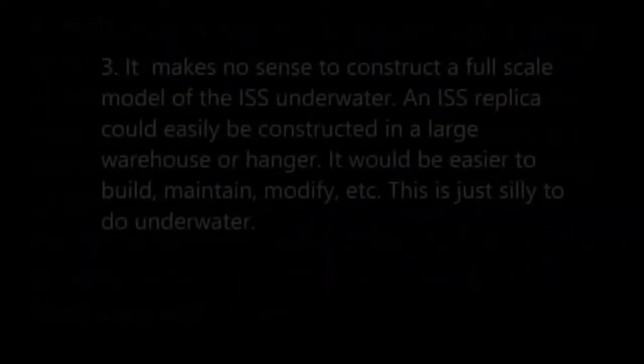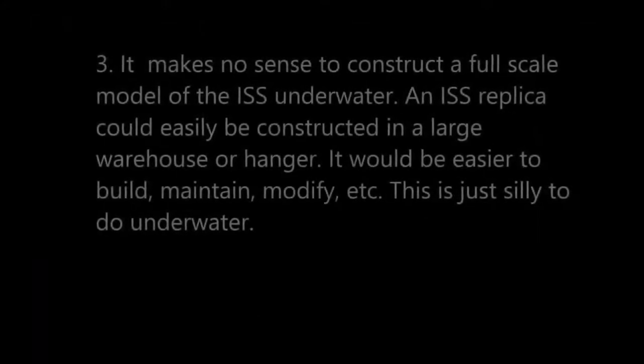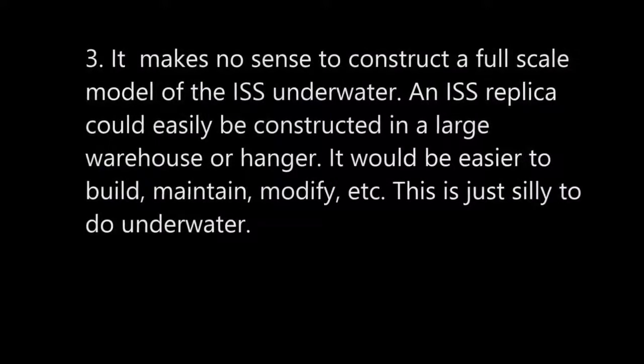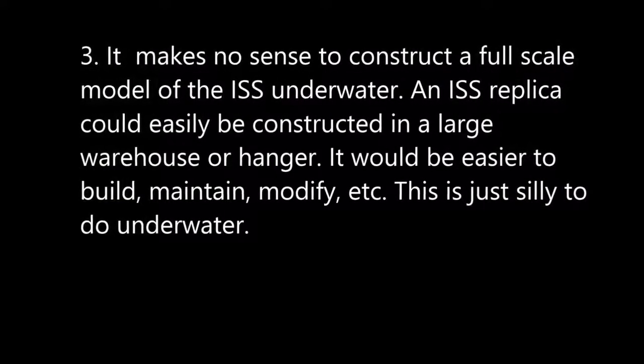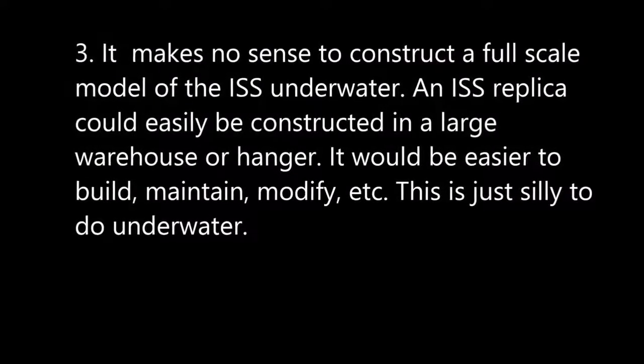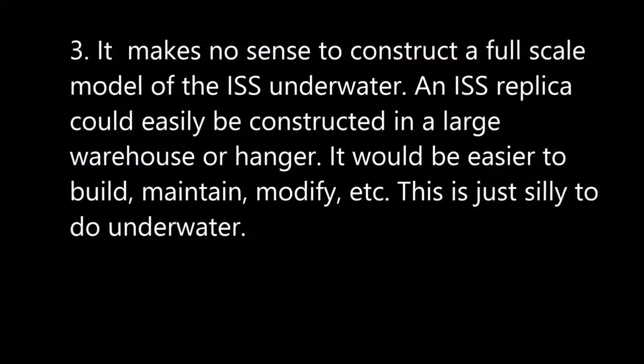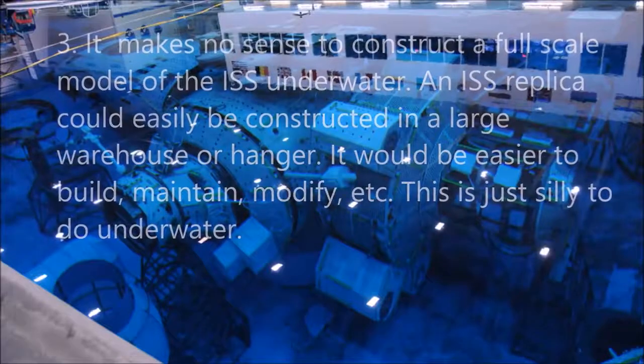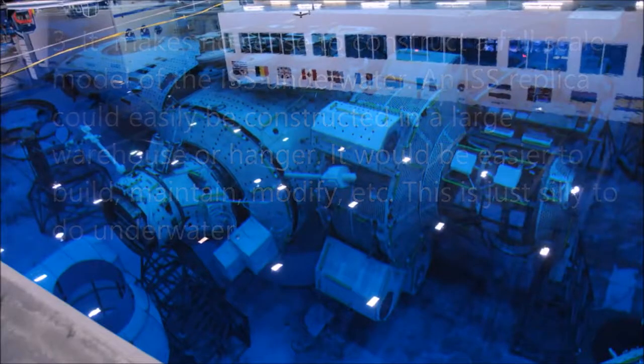Number three: it makes no sense to construct a full-scale model of the ISS underwater. An ISS replica could easily be constructed in a large warehouse or a hangar — it would be much easier to build, maintain, and modify. This is just silly to do it underwater.